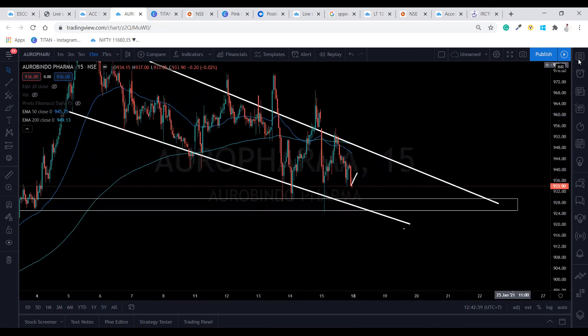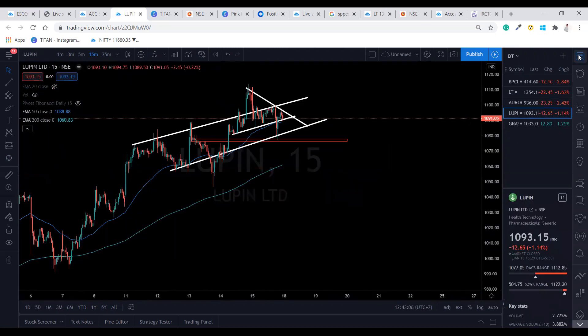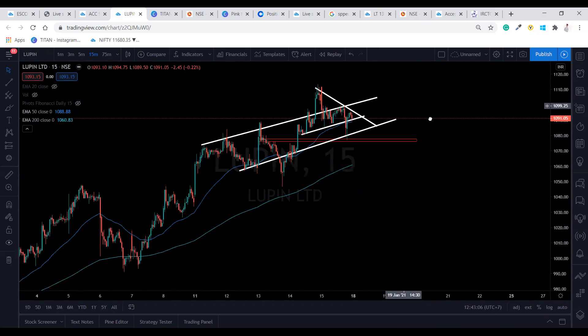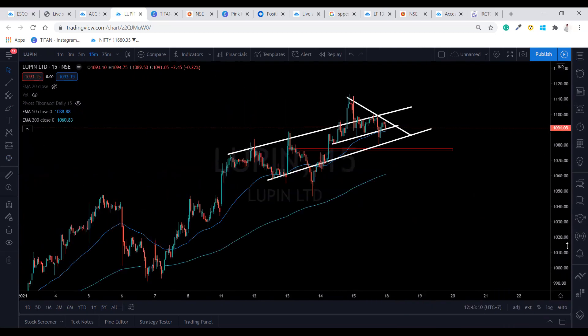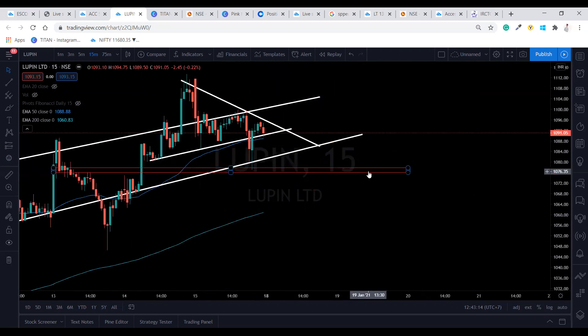Please add pivot points as well to confirm any entry. Now Lupin — Lupin is also forming an ascending channel and symmetrical triangle, and the perfect good support is at 1076.